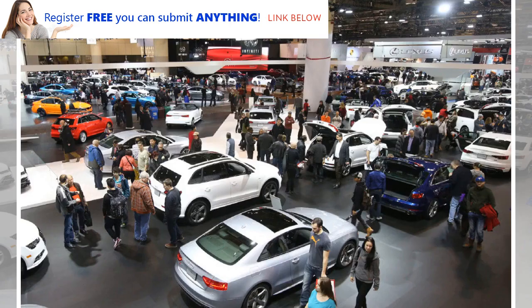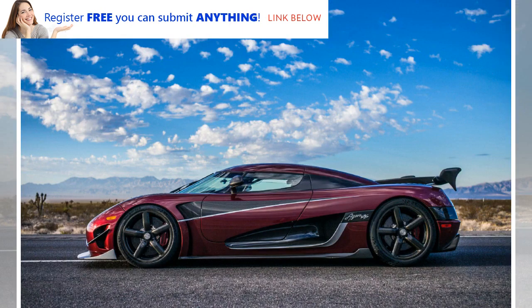Also new to the show this year is a remarkable display of the 50th anniversary of what is purported to be the best-selling toy in the world. Entitled '50 Years of Hot Wheels,' the name pretty much says it all. A must-see for kiddies of all ages.